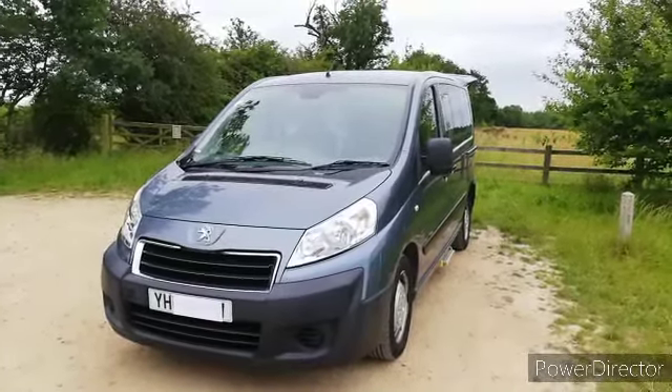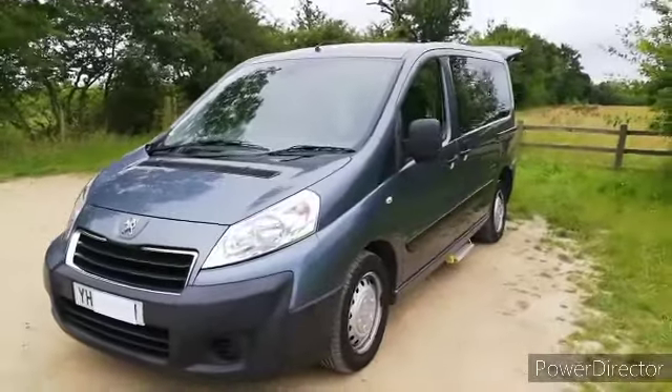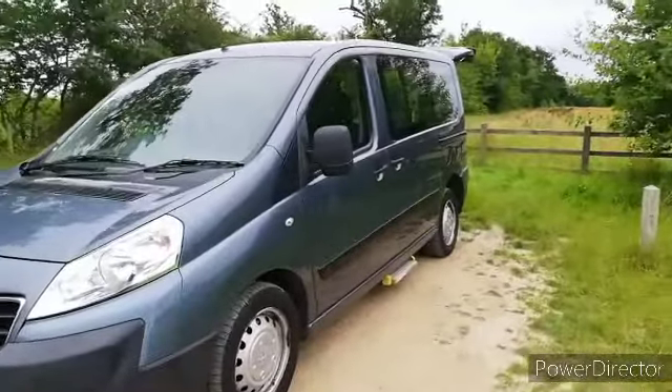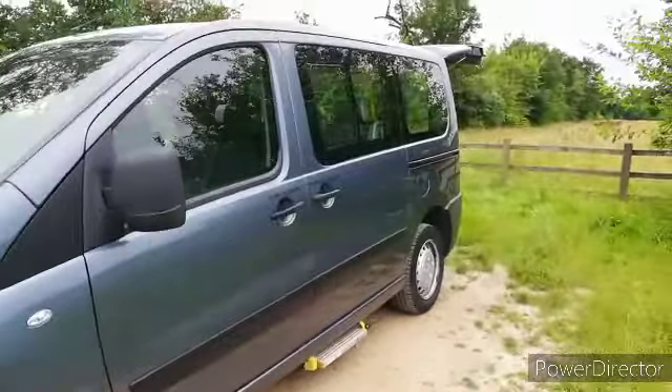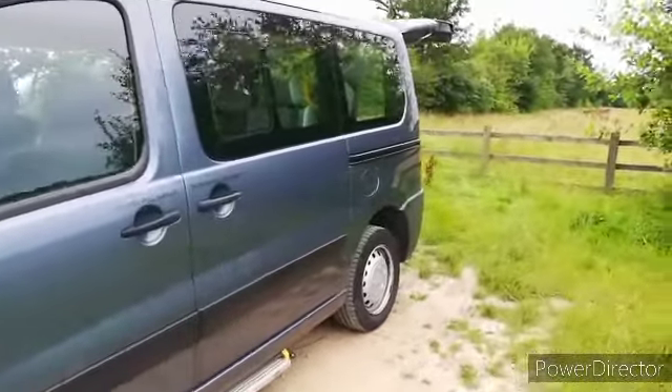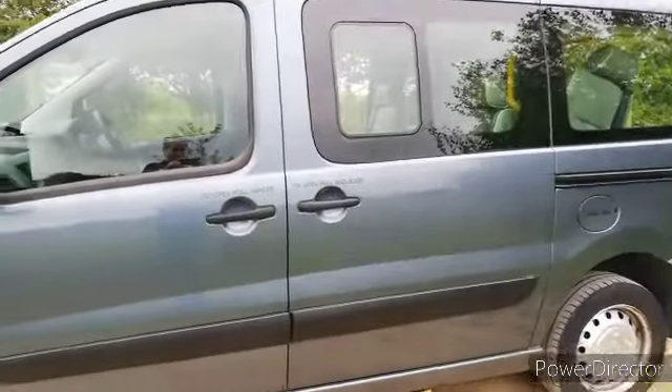This is Eric or Erica, our new Peugeot Expert, 2 litre diesel, bought at auction so we hadn't seen it before we bought. The first we saw it was yesterday when it was delivered to us. We had a little look around it when it arrived and quite impressed with the condition it's in for a six and a half year old vehicle.